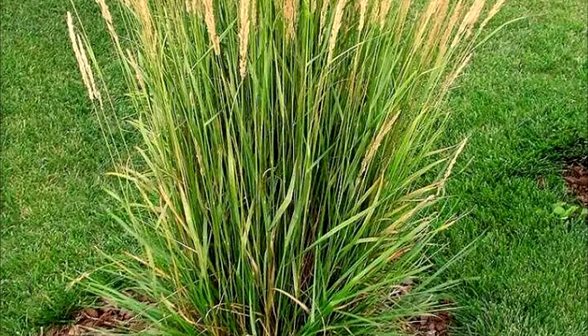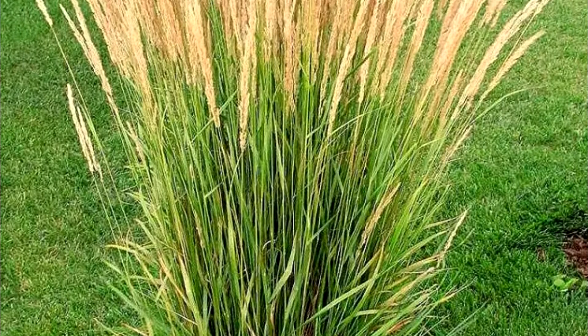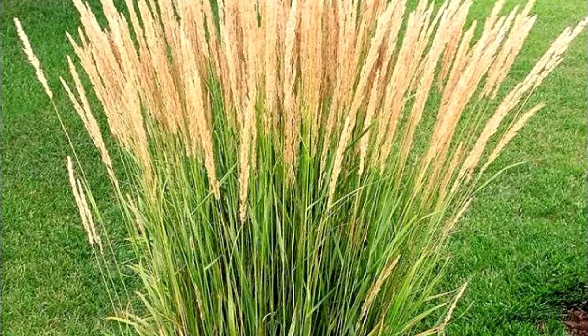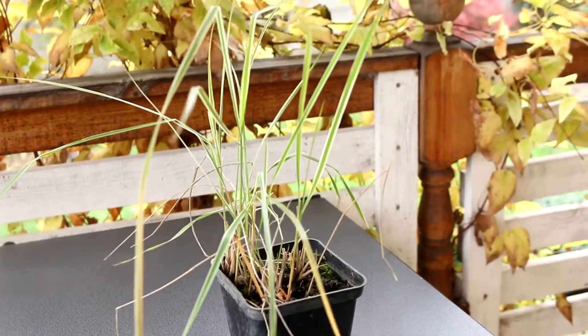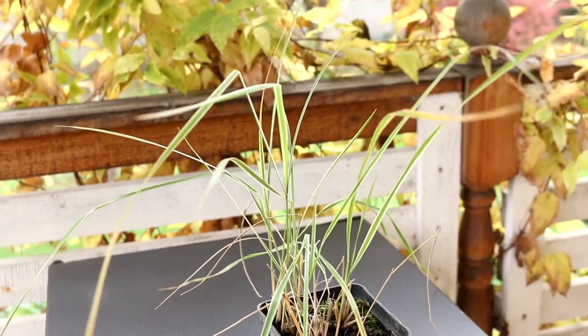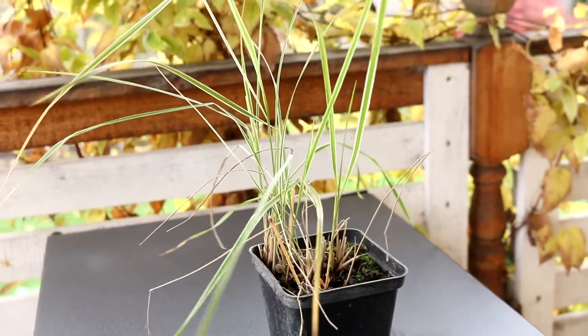The first plant on my list is Calamagrostis acutiflora, or Feather Reed Grass. Feather Reed Grass is a naturally occurring hybrid grass species of the genus Calamagrostis, occasionally found in Europe and Asia. It is a hybrid of Calamagrostis arundinacea and Calamagrostis epigejos, species widely distributed in Eurasia.